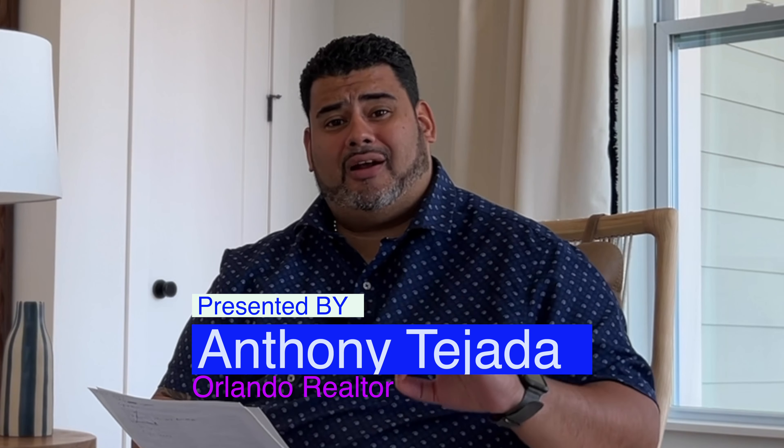Hey guys, this is Anthony Tejada, your local Orlando realtor, and today we are in Sunbridge in Westland Park in St. Cloud, going to show you another terrific house by Ashton Woods. This time we are in the Brigham.